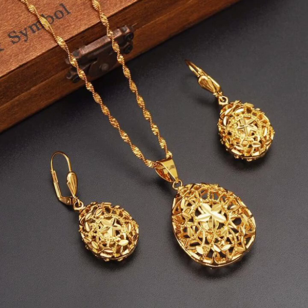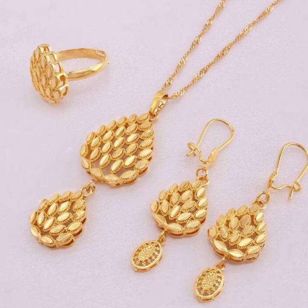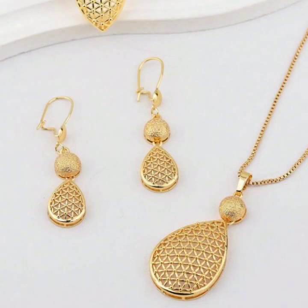Hey guys, welcome back to my YouTube channel Fashion Lover Hacks. How are you? I hope you're fine and doing well with good health and happiness. This is me, Asya, and today I'm showing you in this video a very attractive and latest collection of gold, kantola, necklace, and locket shirt designs.